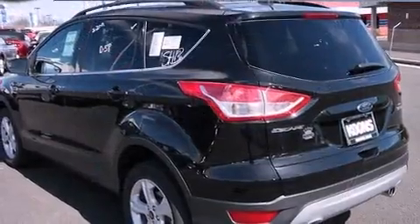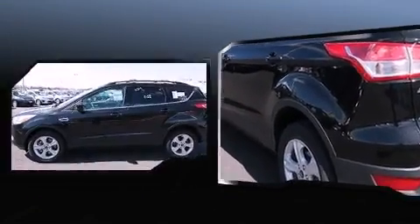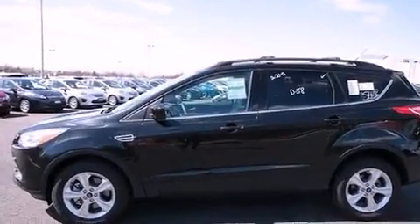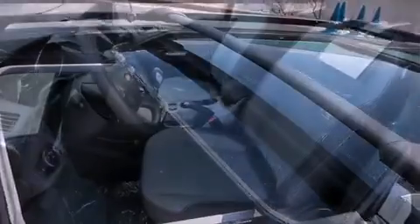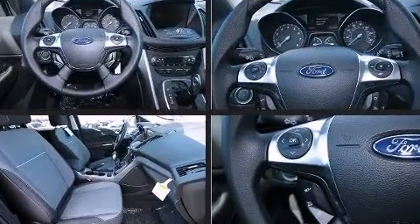This model accommodates five passengers comfortably and provides features such as one-touch window functionality, a tachometer, variably intermittent wipers, an outside temperature display, a power liftgate, remote keyless entry, and a power moonroof that opens up the cabin to the natural environment.